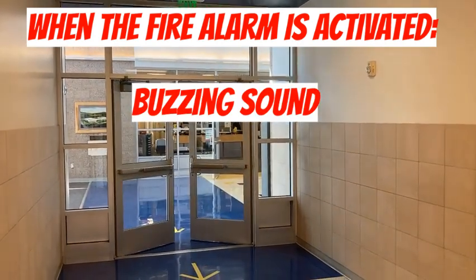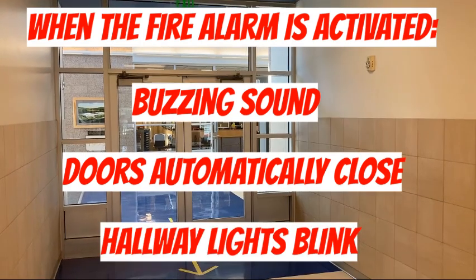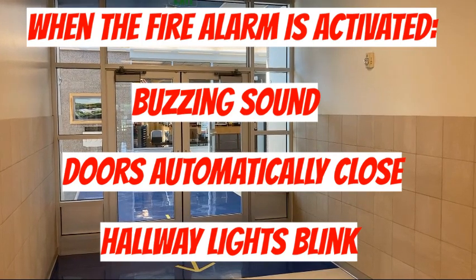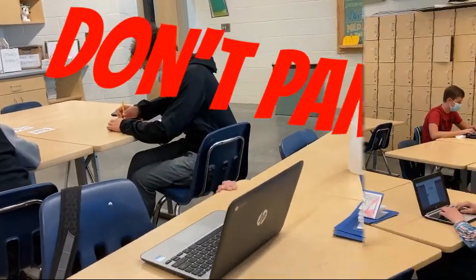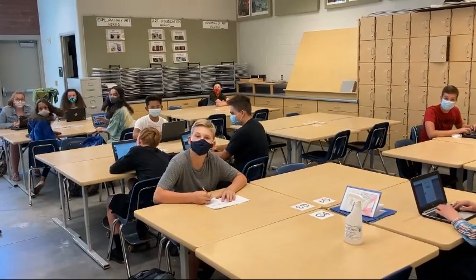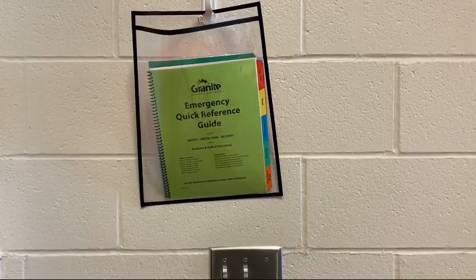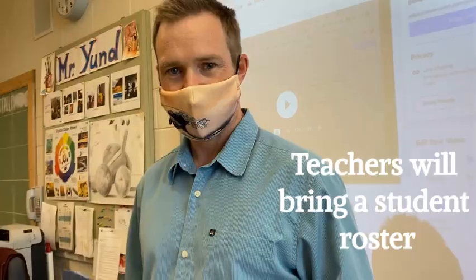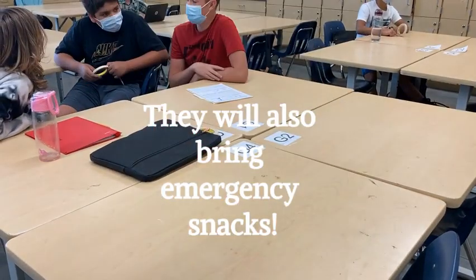When the fire alarm is activated, you're going to hear that buzzing sound. The doors in the hallways will automatically close and the hallway lights will start to blink. In this event, do not panic — what we need is calm action. There are emergency guides located by the door in every classroom.